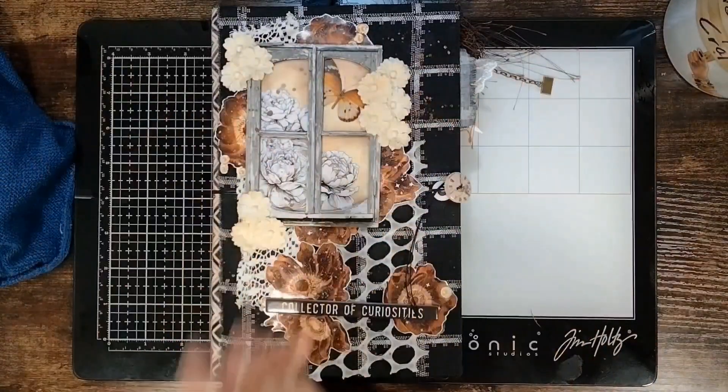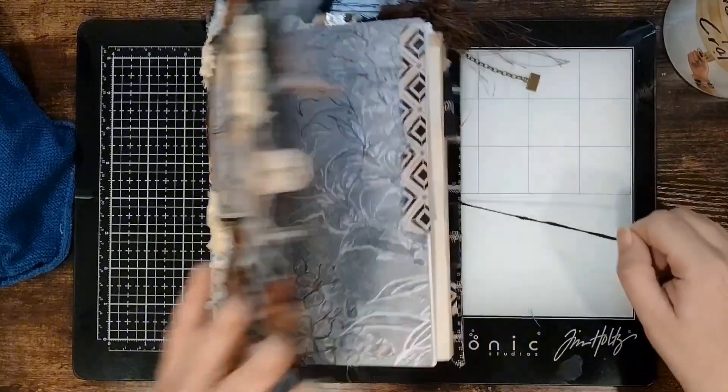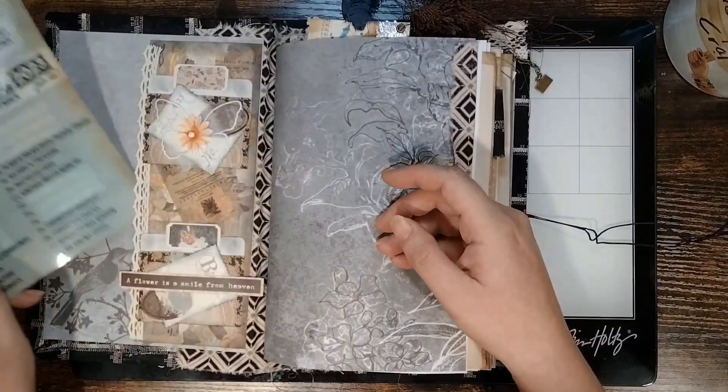All right. Hello, my friends. Welcome or welcome back to the channel. Today we are continuing with the DeFemorember prompts. Today is day 21 and the prompt is Vintage Meets Modern.